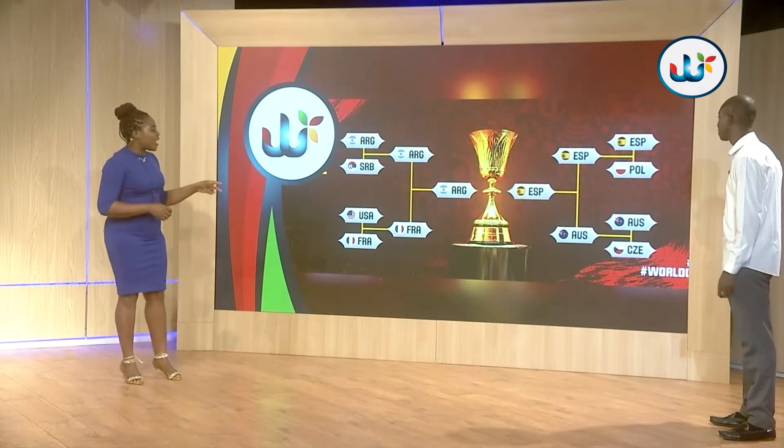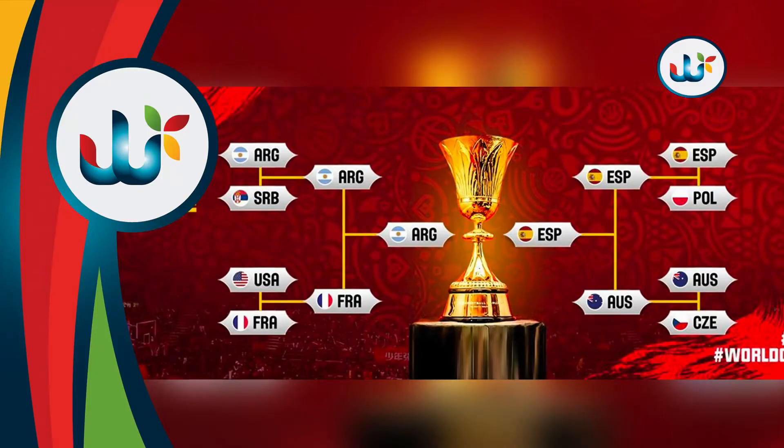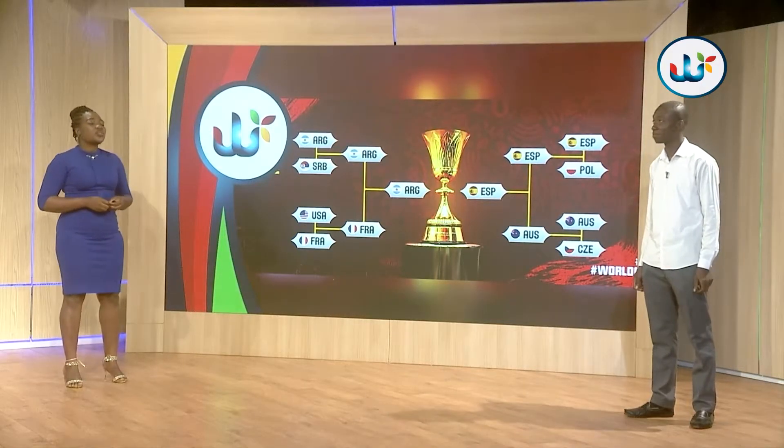Wrapping up with basketball: yesterday's FIBA World Cup semifinals saw Argentina beat France and Spain beat Australia. Argentina will meet Spain in the final tomorrow. The big story this week was the USA losing to France, and then also losing to Serbia in the classification game. That's a wrap on the sports segment — thank you Ikedi for joining me. We're going back to the studio — the chef seems to be ready with some bowls.